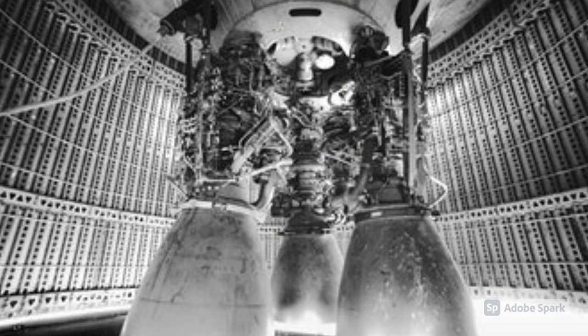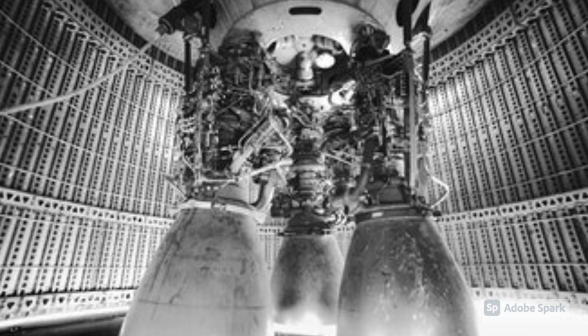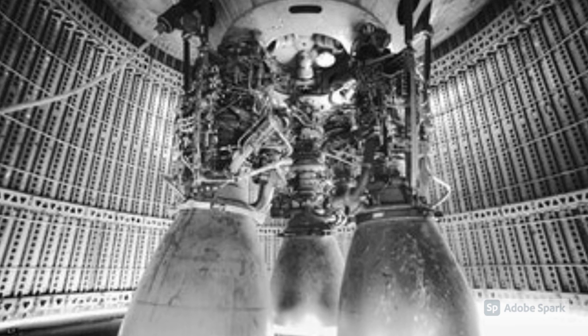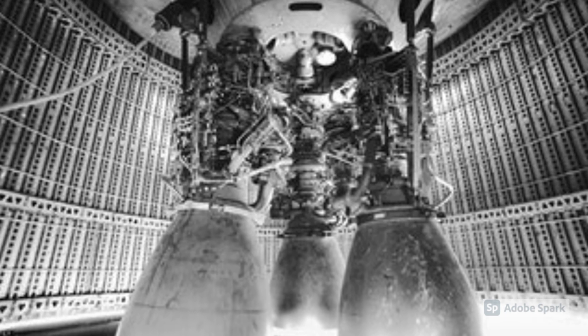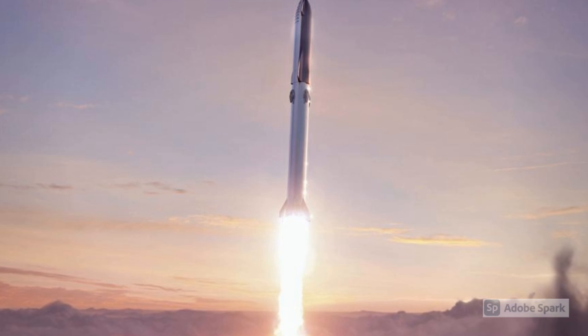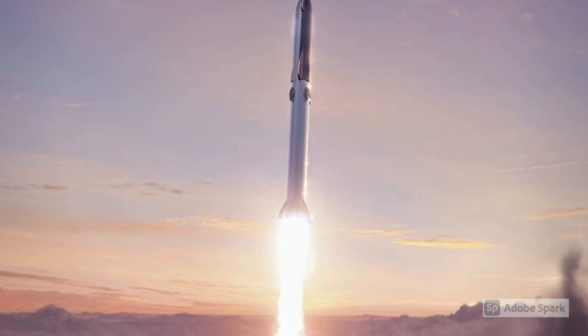By September 2017, the development Raptor engine with 200 bar chamber pressure had undergone 1,200 seconds of testing in a ground test stand across 42 main engine tests, with the longest test being 100 seconds. The first version of the flight engine was intended to operate at a chamber pressure of 250 bar, with the intent to raise it to 300 bar at a later time. Elon Musk announced that the new Raptor-powered launch vehicle was planned to entirely replace both Falcon 9 and Falcon Heavy launch vehicles, as well as the SpaceX Dragon, in the existing operational SpaceX fleet in the early 2020s, initially aiming at the Earth orbit market and building towards cislunar and Martian roles.